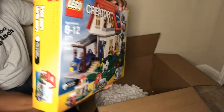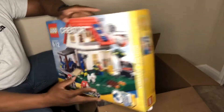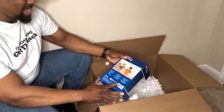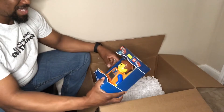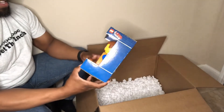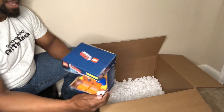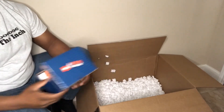Oh my goodness, I'm gonna be building until August of next year. Jeez. There's something else in there — Everything is Awesome Emmet clock. Does he stand? That is awesome, that is awesome.